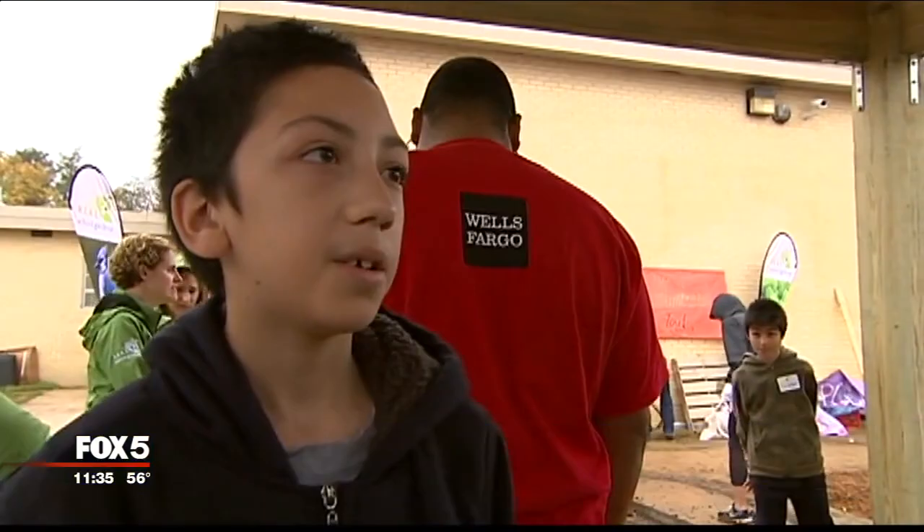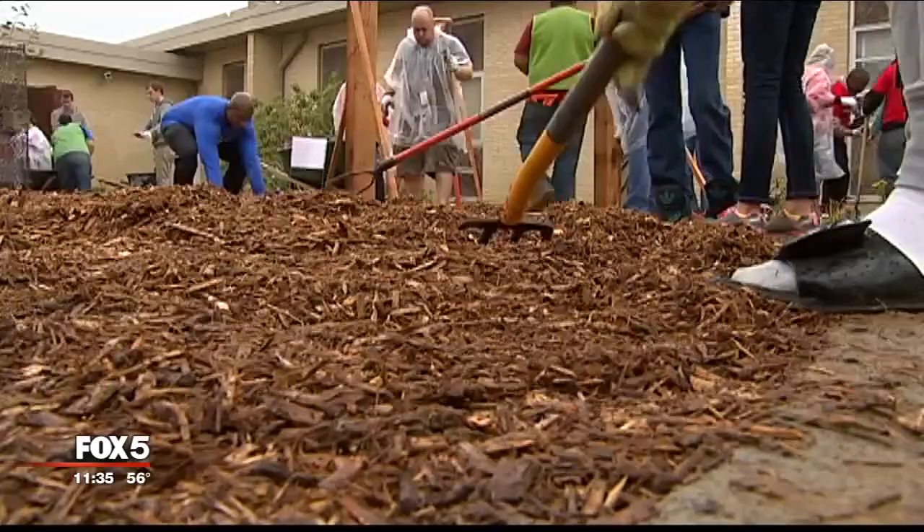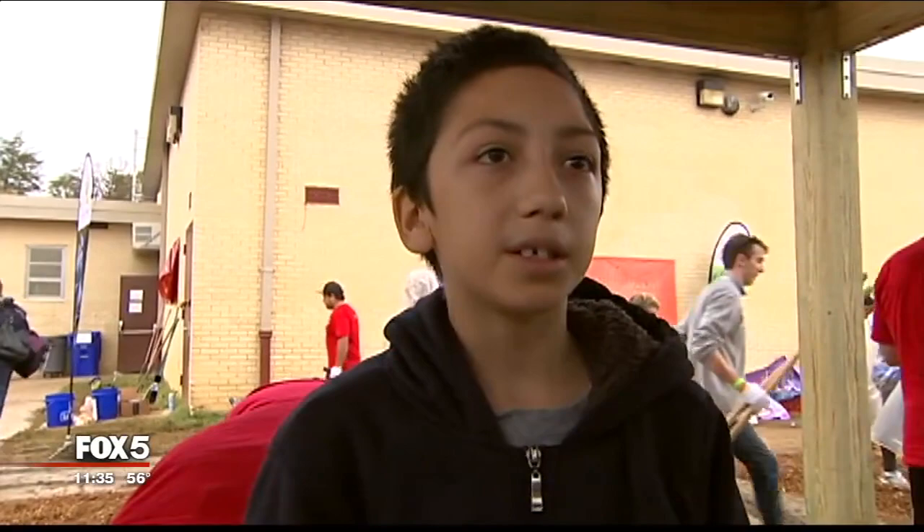It makes learning really fun. Eleven-year-old Harley Escobar is excited to help out, building an outside classroom he already knows is going to make learning more exciting. "I think that's actually really cool because they can actually teach us outdoors and in nature instead of being inside. So I think it's actually really cool that the teachers are going to help us learn in a fun way."